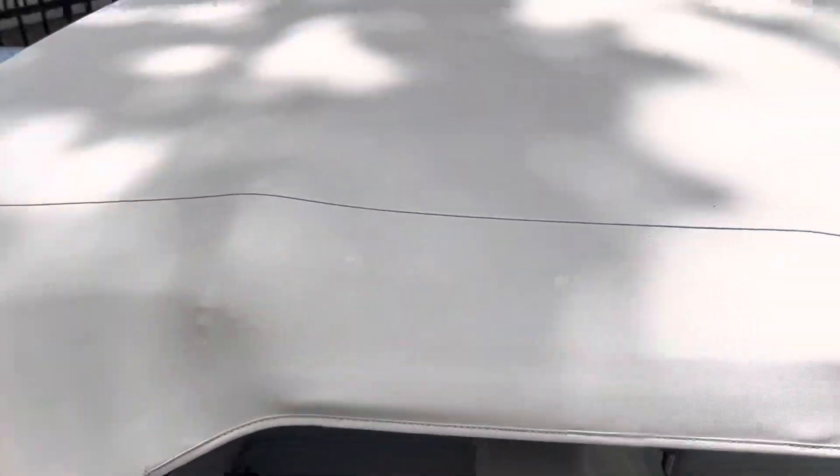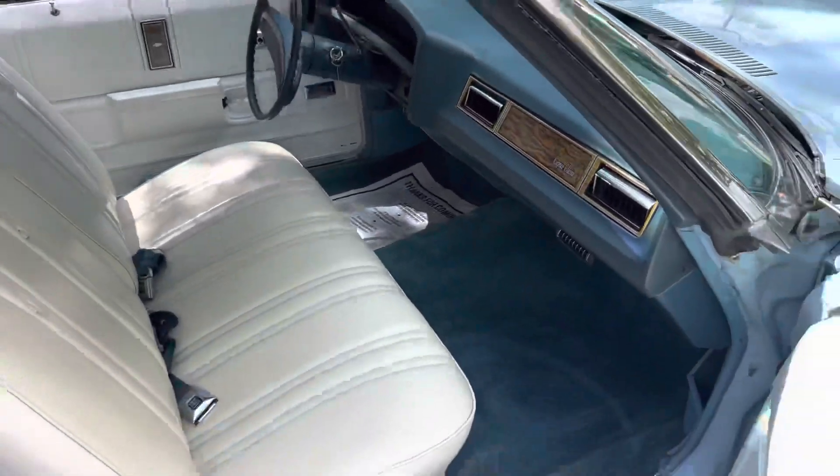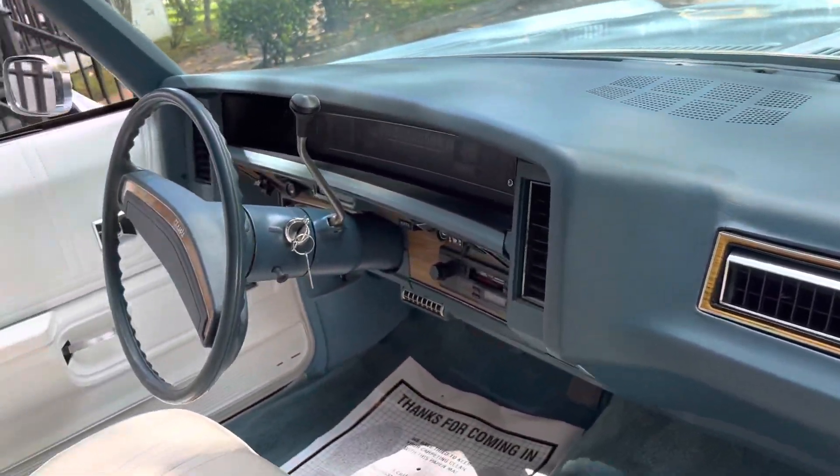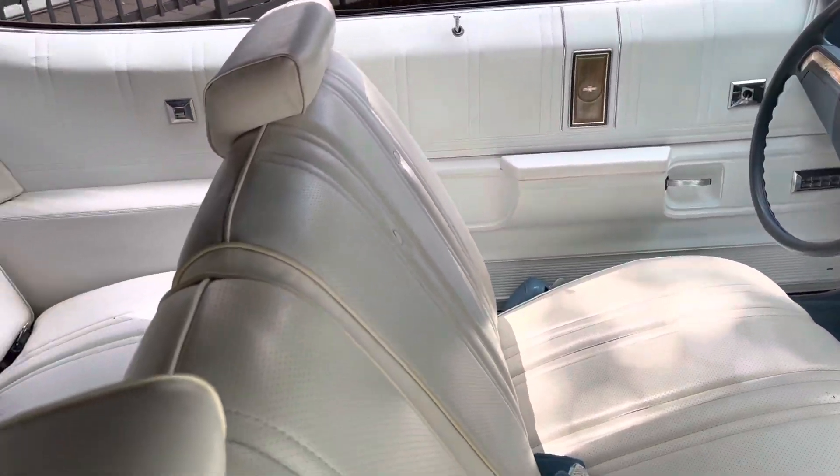The top is in excellent shape. This car was garage kept its entire life. Original interior, no cracks on the dash, original seats.